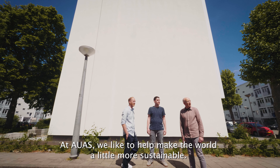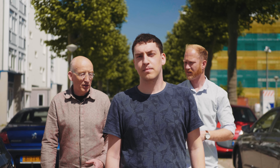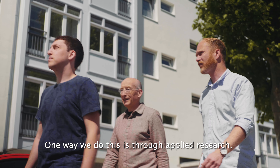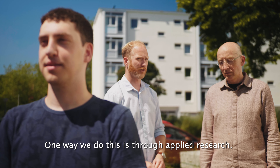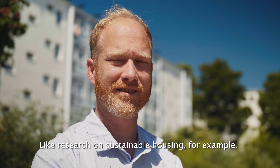At AUAS, we like to help make the world a little more sustainable. One way we do this is through applied research, like research on sustainable housing, for example.